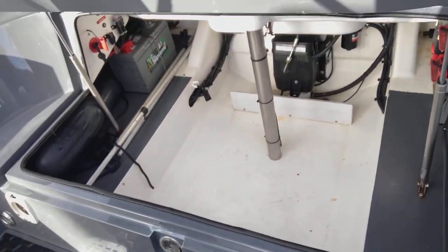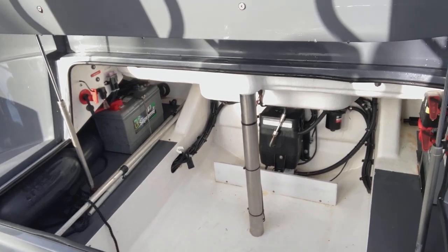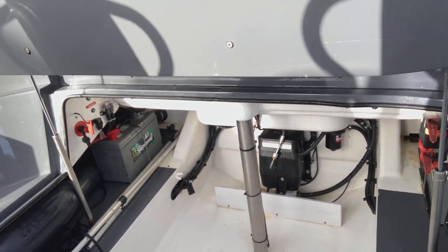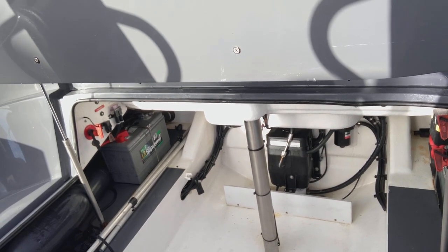Into the aft locker — you can see all the fabrics are in nice condition. Usual setup: twin batteries, power steering pump, and bilge pump in there. Plenty of storage if you wanted to put boxes and things like that in there.